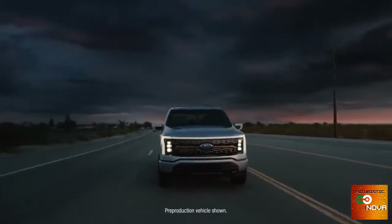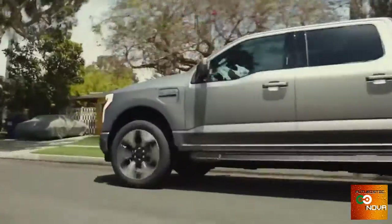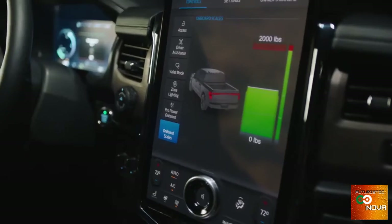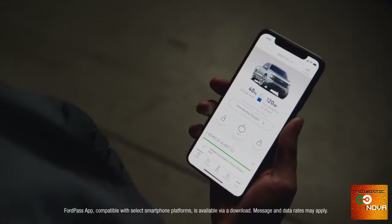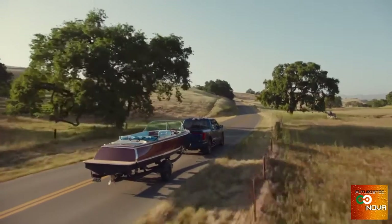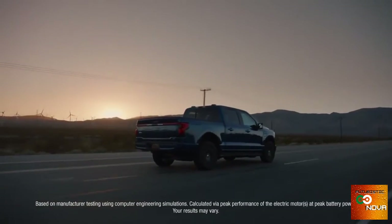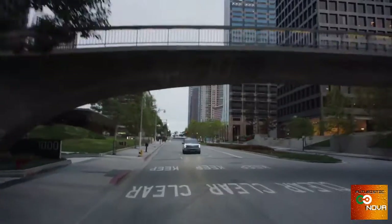Introducing the all-electric F-150 Lightning, the smartest, most innovative F-150 we've ever built. Iconic F-150 capability meets advanced technology meets electrification, for an experience that's more connected, more dynamic, and more unexpected than ever before. It's the quickest accelerating F-150 built yet, with the most targeted torque of any F-150 ever. That's one of the most thrilling rides we've ever built, truck or otherwise.